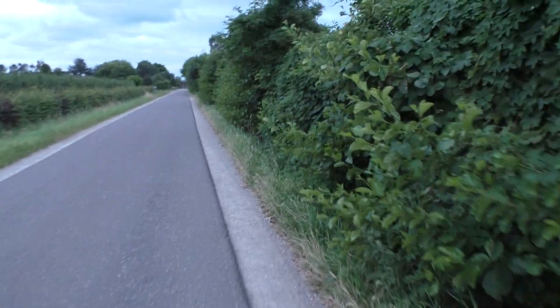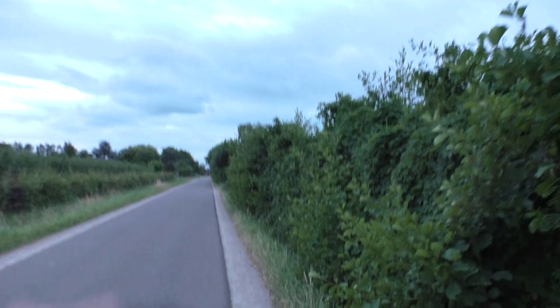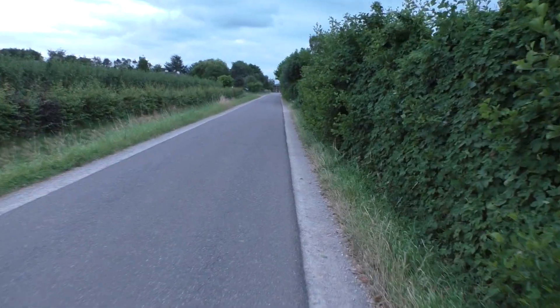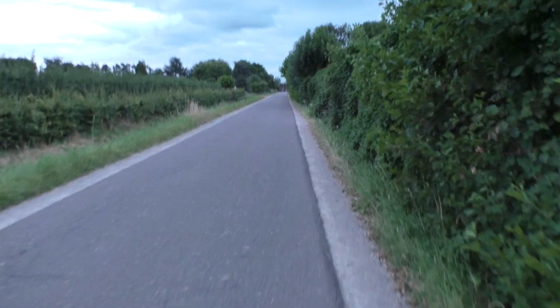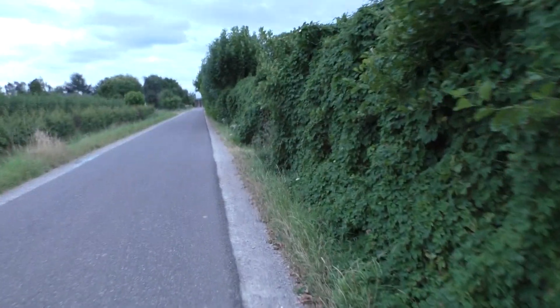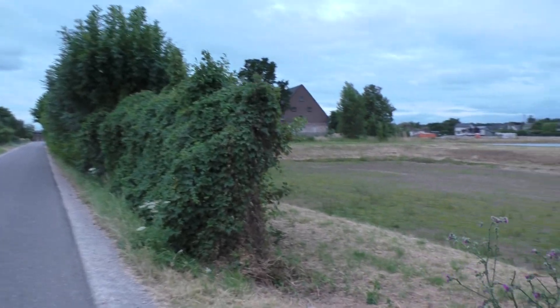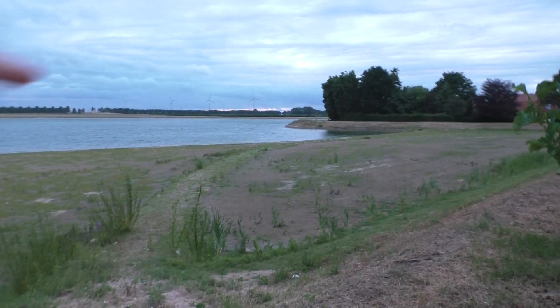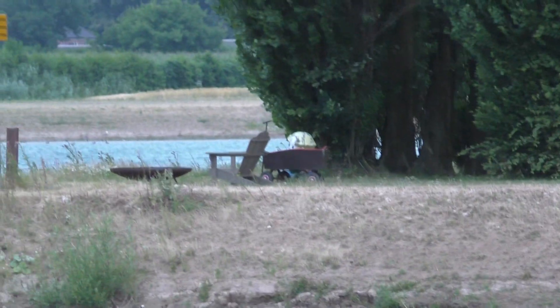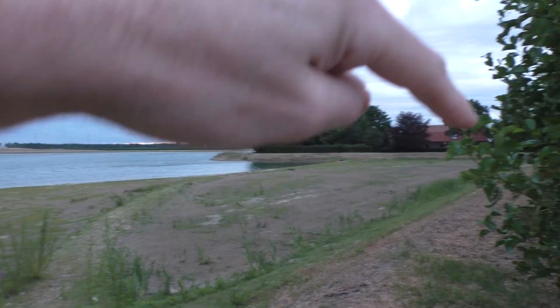We're going to bring the big water area into view. Wow. Yeah, there it is, at the bottom. Look at that — we came from that side. That's where we were just. And we walked all the way over there, so we went along the street and then we came here.